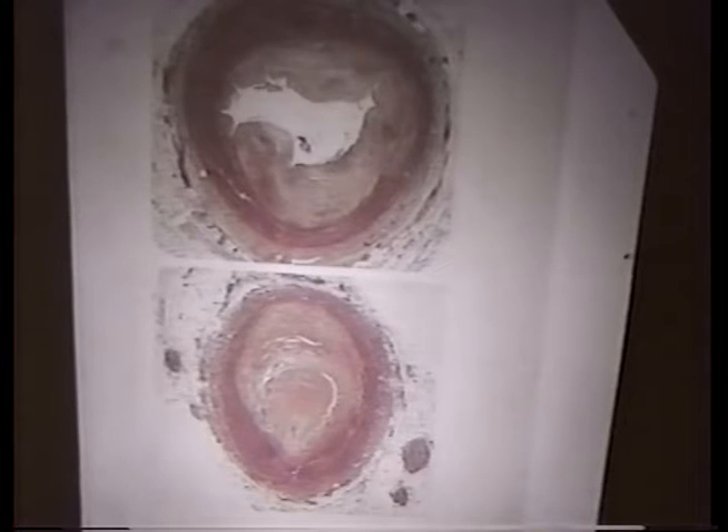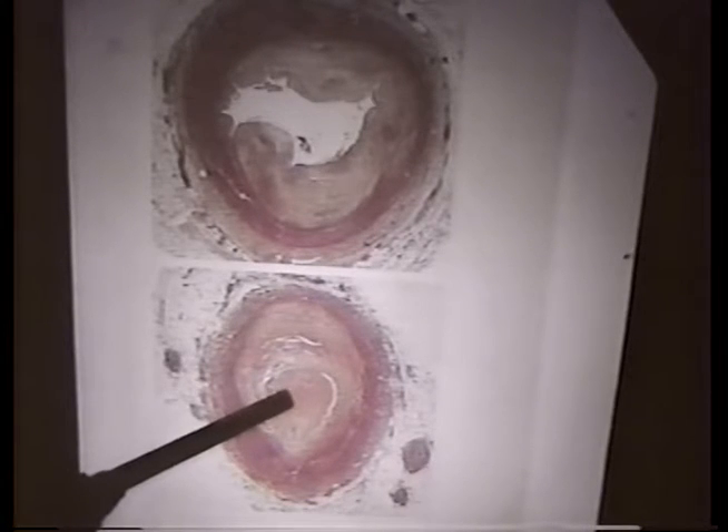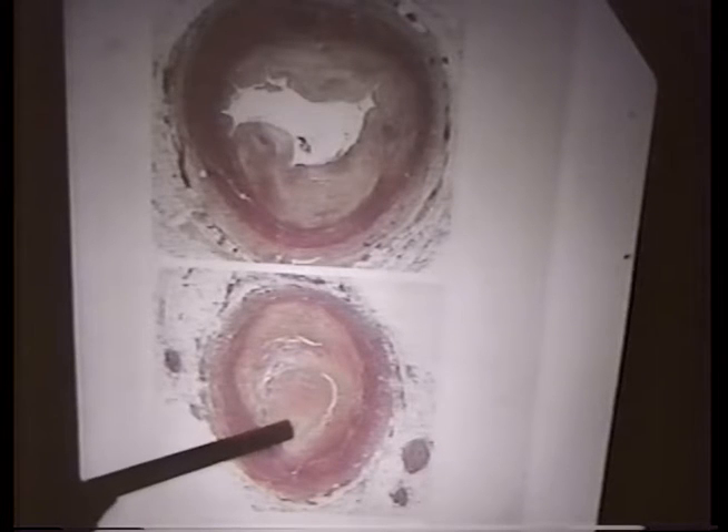A clotting event has totally interrupted blood flow in this artery. While showing this picture, there is another background point: this development takes many years, decades. This here — the clotting — is a matter of seconds. Seconds.